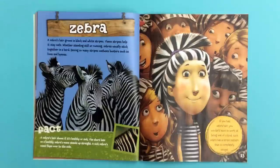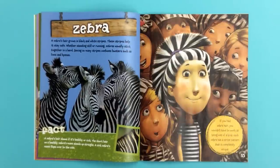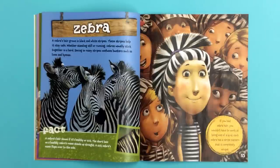Zebra! A zebra's hair grows in black and white stripes. These stripes help it stay safe. Whether standing still or running, zebras usually stick together in a herd. Seeing so many stripes confuses hunters such as lions and hyenas. If you had zebra hair, you wouldn't have to work at being one of a kind. Each zebra has a stripe pattern that is completely unique.